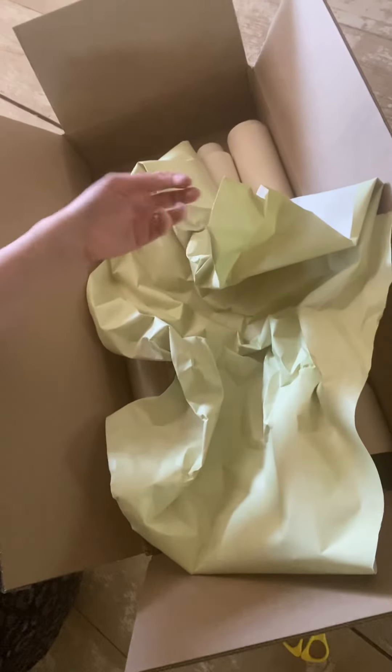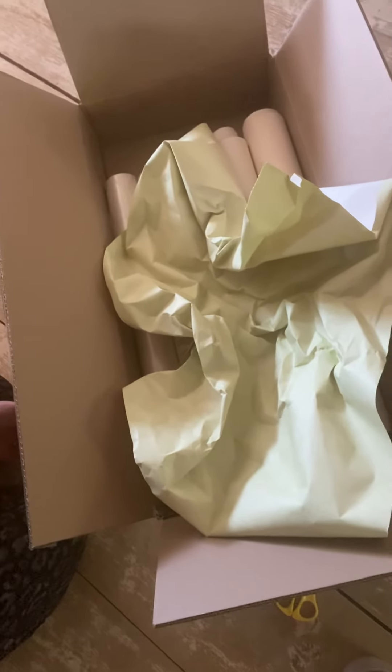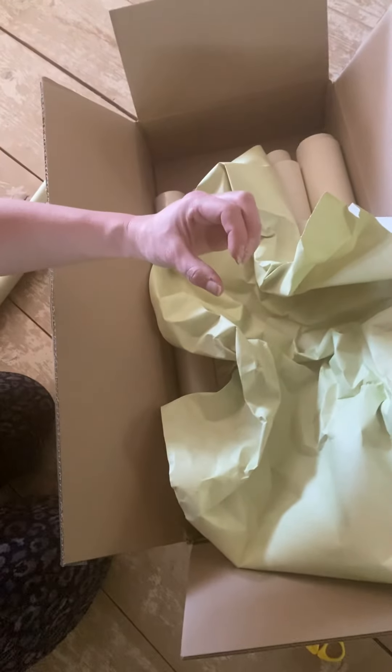Finding some old newspapers to crunch up also works, or this wallpaper is a bit thicker, so if you have heavier stuff, wallpaper can be better. Or sometimes I'll just put extra cardboard pieces — if I have lots of extra boxes, just make a stack of extra cardboard pieces and fill up the rest of the box.